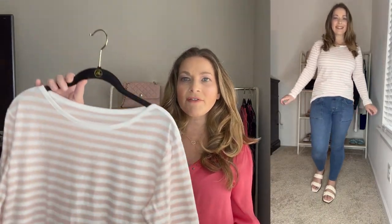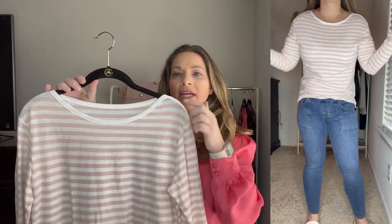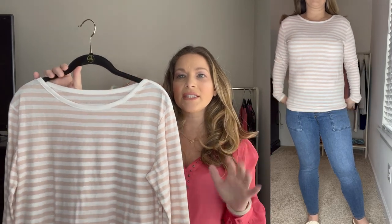The next top is another really affordable top — got it from Walmart from the Free Assembly line. It's this striped top. I love the boat neck and I just think it is such a pretty top.